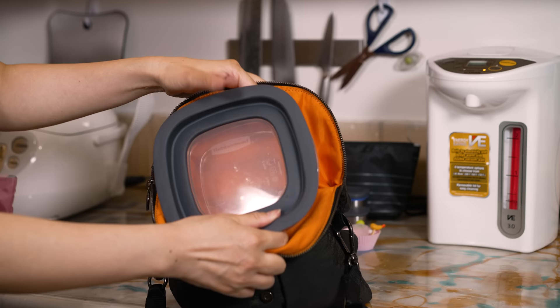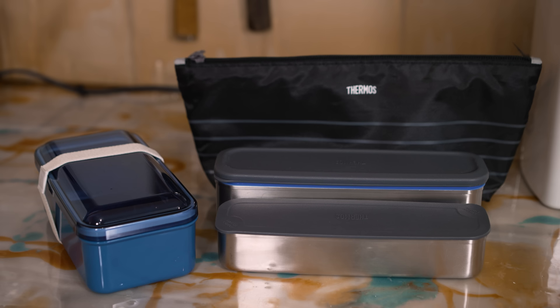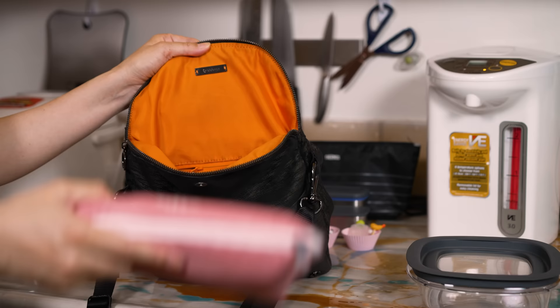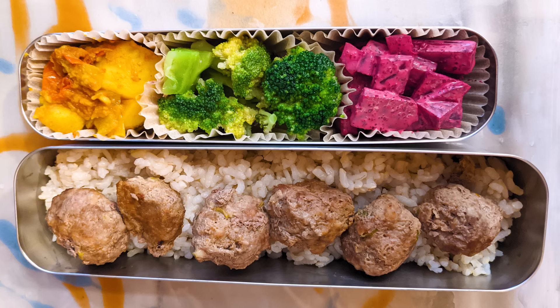These are bento boxes, or in other words, lunch boxes. Canadian Tupperware or Rubbermaid don't fit as nicely into a bag, as they tend to be broad and flat — you can put them sideways but things can leak or your presentation can get messed up. Japanese bento boxes tend to be tall and narrow. Some are designed to be stacked and even come with a bag, making it easy to carry upright. There are also lots of little accessories like tiny sauce containers or side dish holders to separate items.